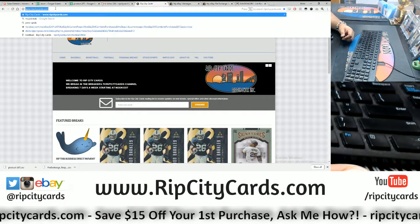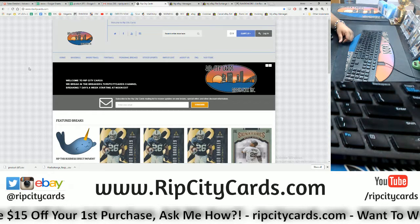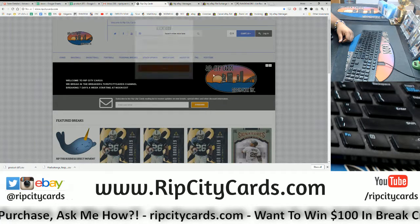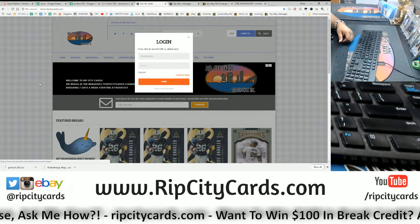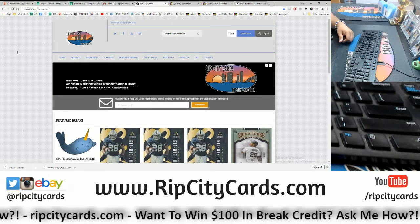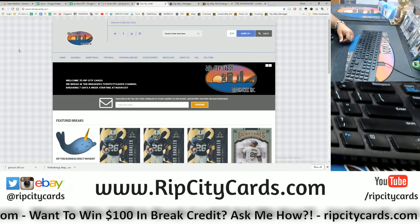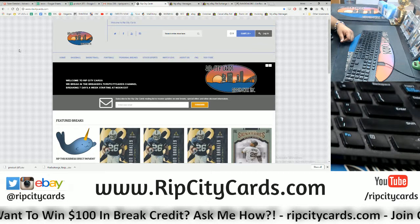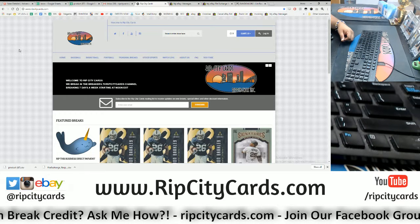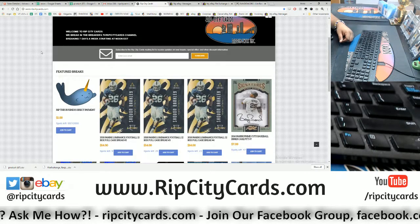Go to ripcitycards.com. You can save $15 on your first purchase if you've never made a purchase on our website. All you have to do is visit ripcitycards.com, click login, then click register, fill all that information out, and once you're done we will email you a $15 discount code. It does require a minimum purchase of $25, and it saves you $15 on your first website break. Keep in mind you cannot use that code for our eBay breaks, but you can use it for our website breaks.